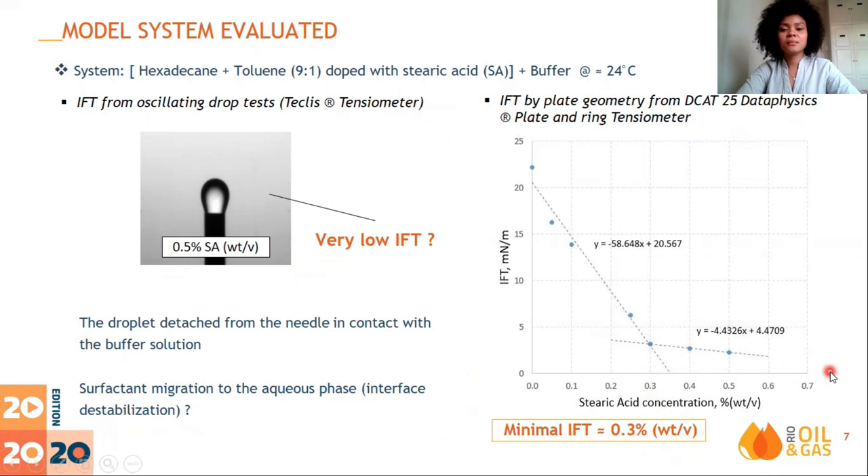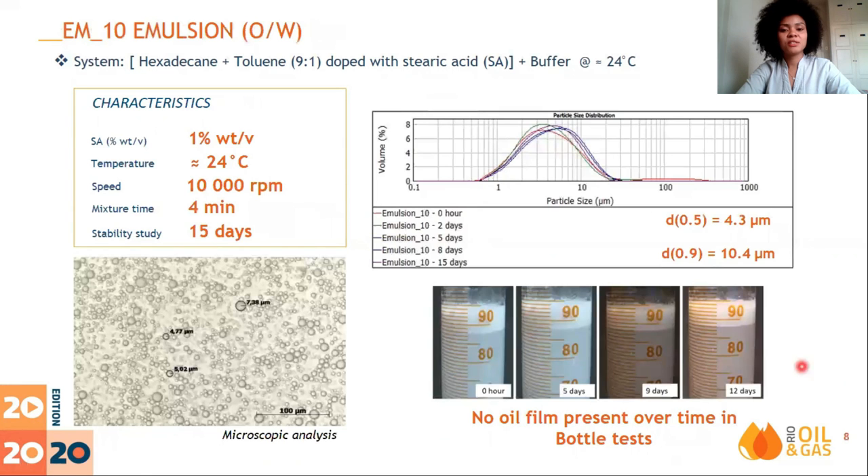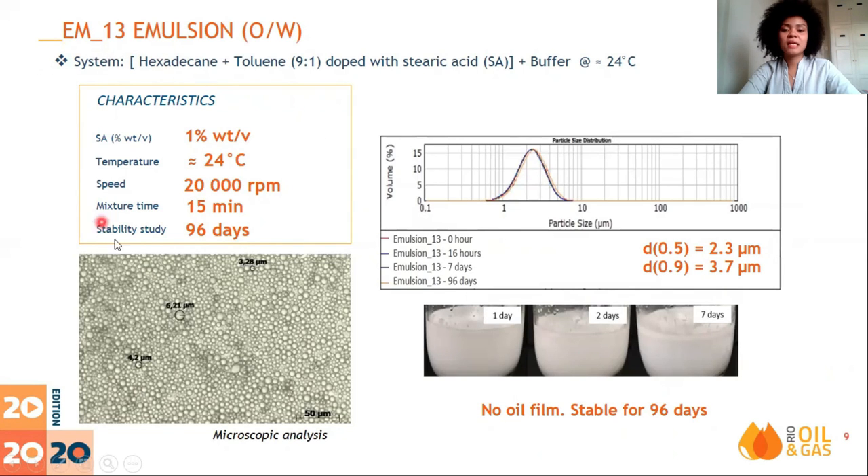Stable emulsions were formed, and the model system protocol for formulating them was selected to recreate these emulsions and use them in the injectivity tests. The first injected emulsion, EM10, was prepared with these characteristics, with D0.5 and D0.9 about 4 and 10 micrometers respectively. This figure shows the microscopy analysis. It was stable for 15 days without oil film formation by visual tests. The second emulsion, EM13, was prepared with the same composition, however with longer mixing time and speed, so it was more homogeneous, with smaller droplets — about 2 and 4 micrometers of D0.5 and D0.9 respectively — and was stable for 96 days without oil film formation.